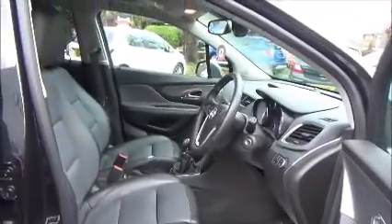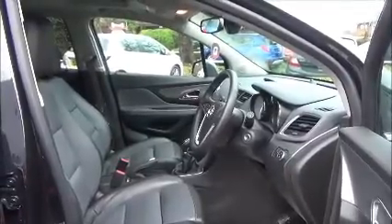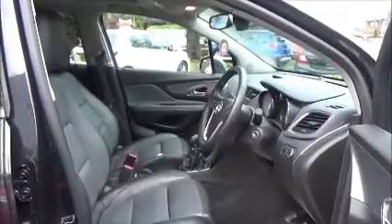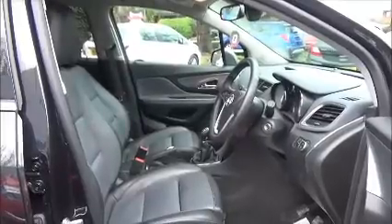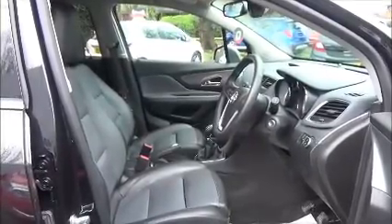Standard features include leather interior with winter pack, consisting of heated front seats and heated steering wheel, sight and light pack, light and front wiper sensors, dual climate control, and electric folding door mirrors for greater convenience.